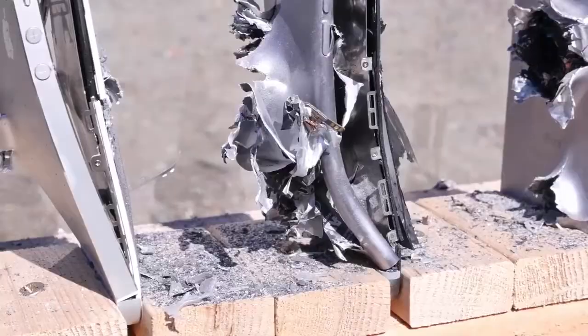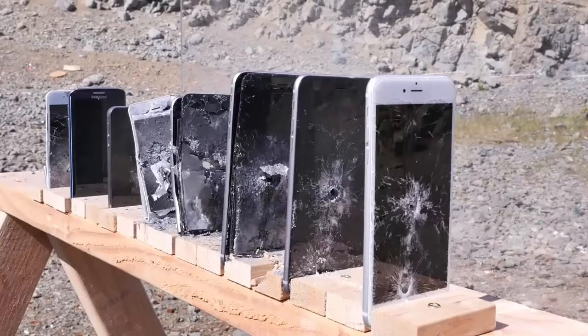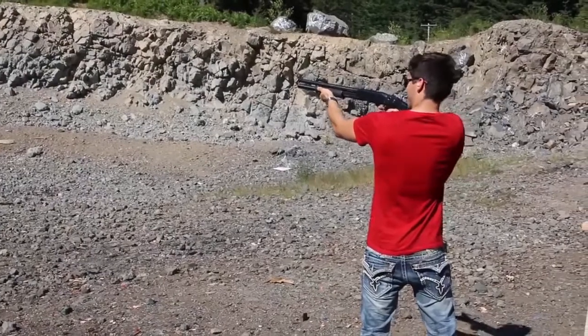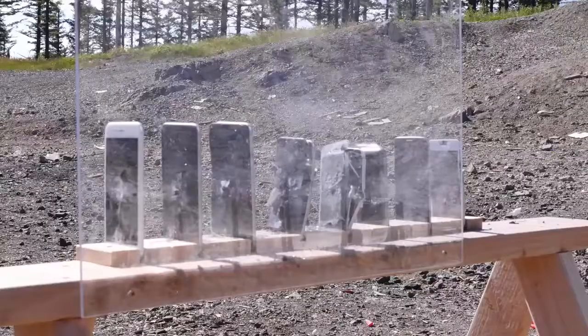Galaxy fans are going to be happy — the Galaxy S6 did survive — but let's go ahead and see if we can fix that with a solid shotgun slug. Five. Three. Two. One. Three. Two. One.